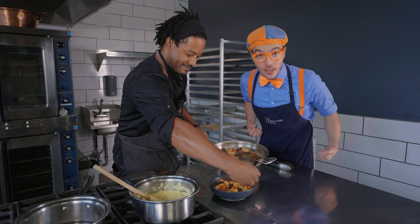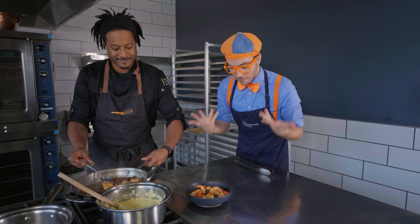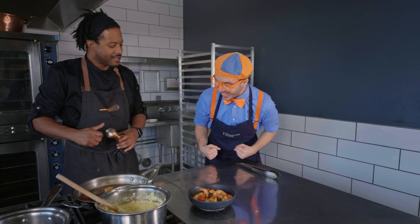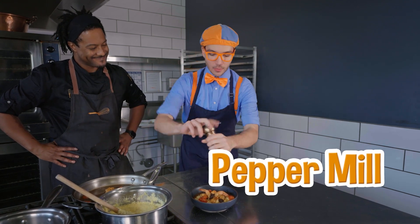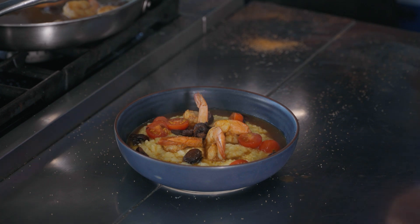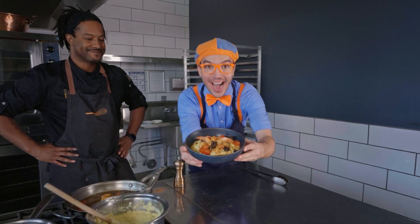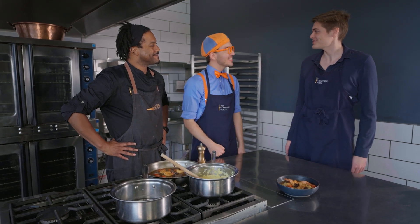It smells so good — you smell all the delicious Creole seasoning, the tomatoes, the mushroom, the grits. And I'll let you finish with a little bit of pepper from the pepper mill. That looks amazing — we did it! Wow, this looks amazing. Thanks, Chef Nigel and Sous Chef Blippi!